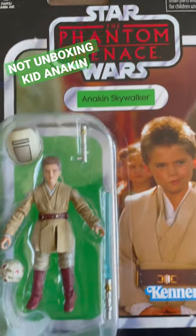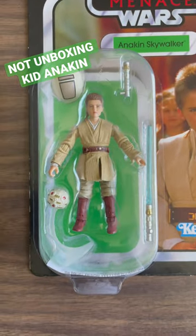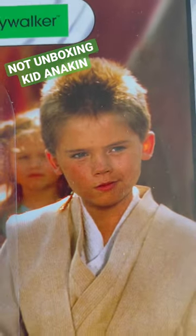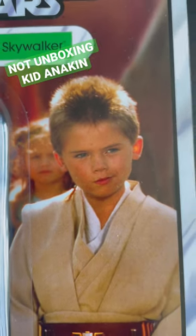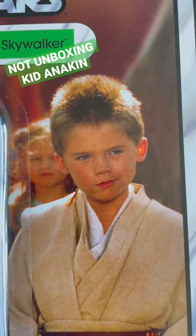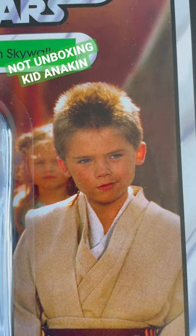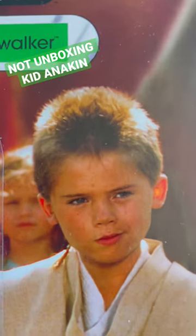I always enjoyed this scene where he got his Jedi outfit, and he clearly had mixed emotions about it. Look at that sly look on his face. I almost imagine him thinking, 'I am gonna turn to the dark side to get back at the Jedi for giving me this haircut.'